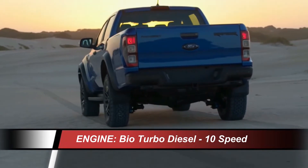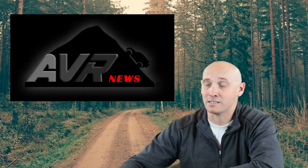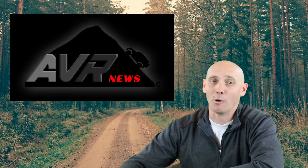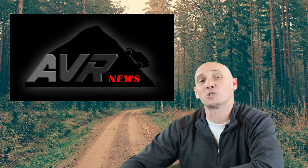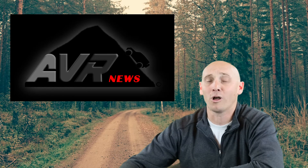Ford hasn't made any mention if this bad boy is coming to the United States. If Ford does sell this truck in the United States, and I hope they do, I wouldn't be surprised if they throw in one of Ford's torquey EcoBoost gas motors. We'll keep you updated as we learn more on the Ranger Raptor.